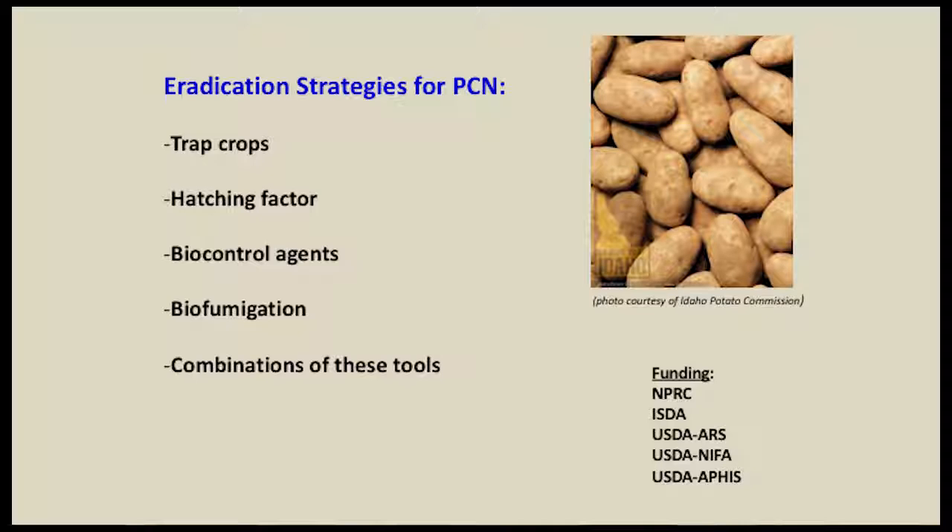Now I want to talk about some of the research I've been doing over the last few years on PCN. We focus our efforts on using trap crops, using a hatching factor which is the chemical stimulus that causes eggs to hatch, biological control agents such as fungi and bacteria that are parasites of nematode eggs, and biofumigation. Here I'm showing the nematode moving inside of a root — stained with a fluorescent stain — in time-lapse photography taken over a 24-hour period collapsed down to one minute. It's a second stage juvenile migrating through a potato root looking for a feeding site.